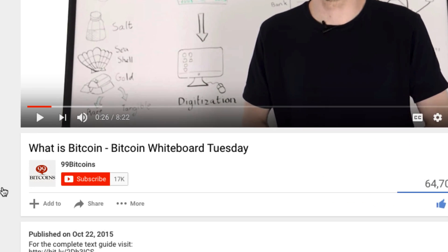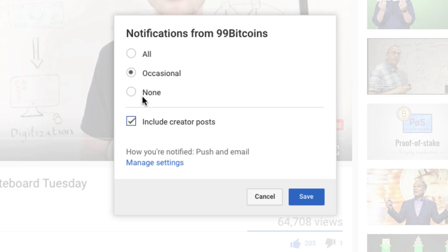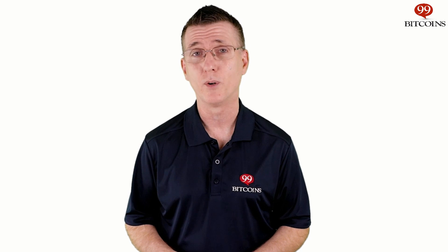Before we begin, don't forget to subscribe to the channel and click the bell so you'll immediately get notified when a new video comes out. Today's topic is Monero, a private decentralized cryptocurrency.